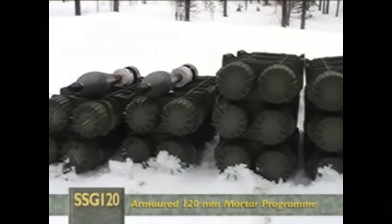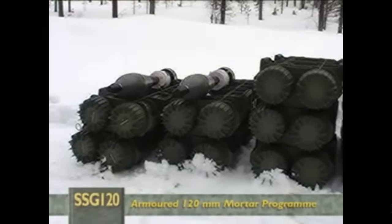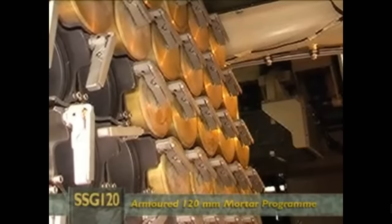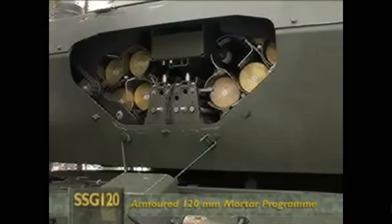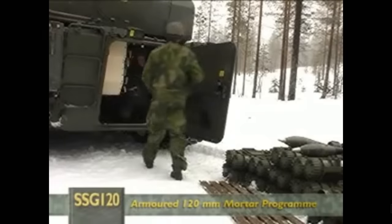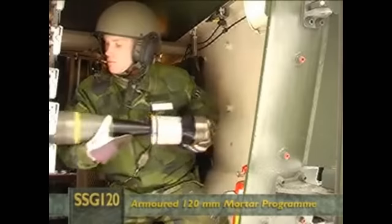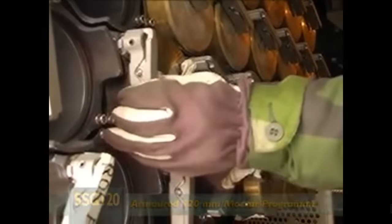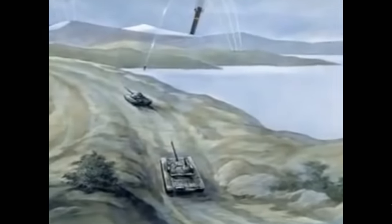The SSG 120 can use existing mortar ammunition, and new types are in the process of being developed. In all, about 80 rounds are carried, some of them in the turret magazine, and resupply of ammunition takes less than 15 minutes. The SSG 120 can fire different types of ammunition at several types of targets, and a precision-guided munition with the capability to combat main battle tanks is a vital component of the system.